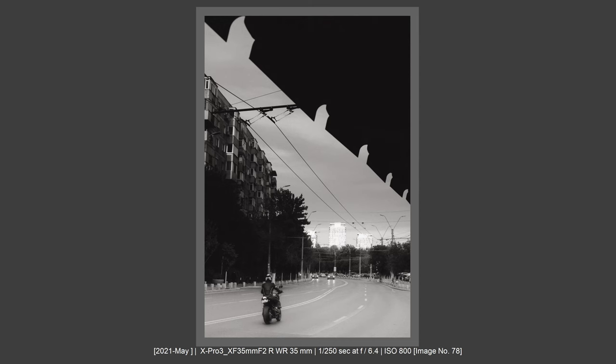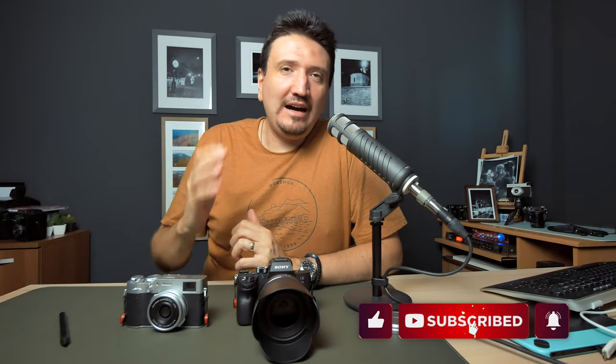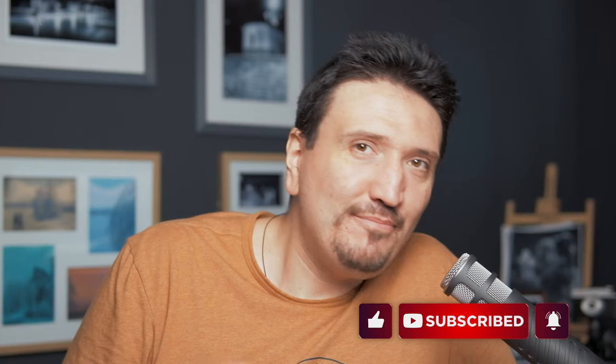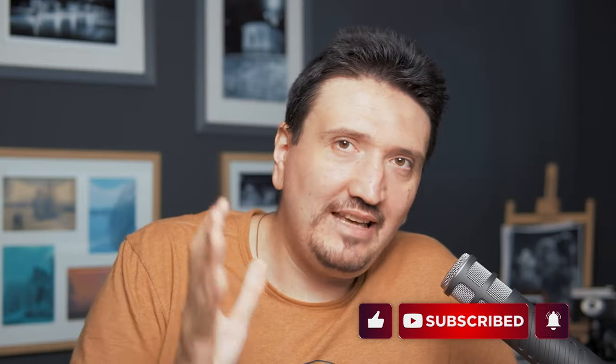What camera size will make you unobserved in street photography? By the way, the B-roll camera is a Fujifilm X-Pro3 with a Sigma 13mm f1.4 lens on AF. If you're interested in the Sigma 13mm f1.4 on Fujifilm, check my review via the card link.